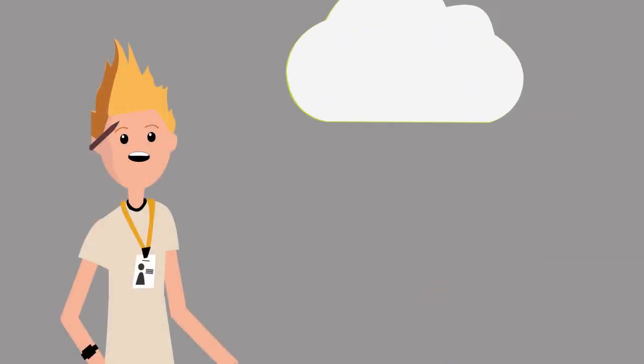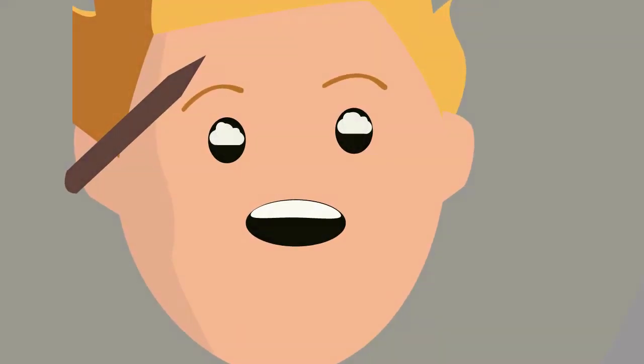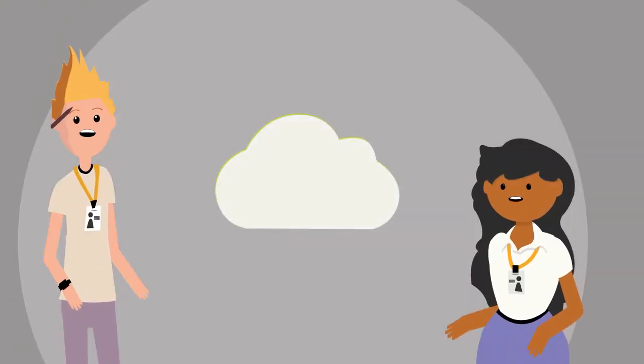Jim heard about the cloud and wondered if his team could take advantage of this new option, but he didn't know where to start. Sally is much more acquainted with the cloud, as several of the other office applications she administers already run on cloud platforms, but she had never encountered engineering applications like CAD, PDM, PLM, and ERP taking advantage of the cloud.